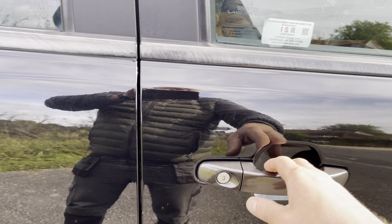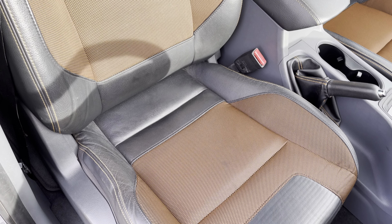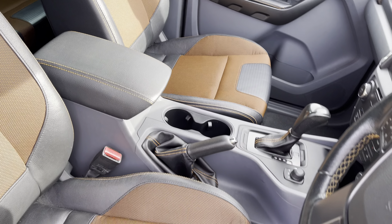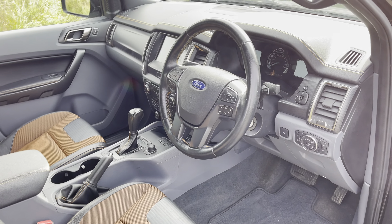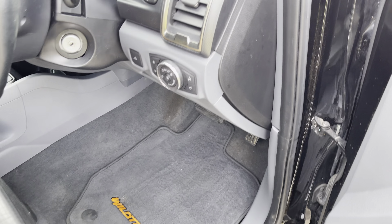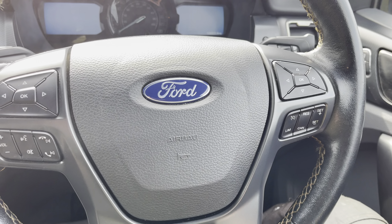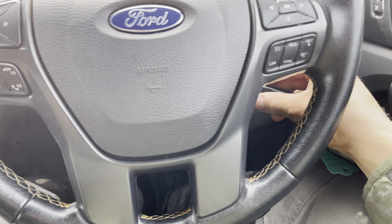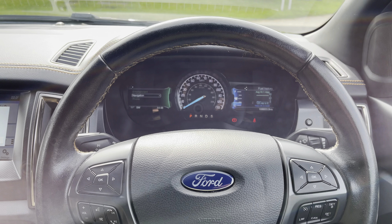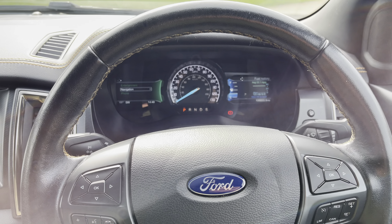Let's go to the front. Driver's seat — again, no damage to that. Let's get in and start her up. So everything's running as it should. The exact mileage is 106,833 miles.